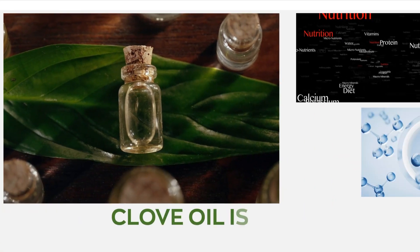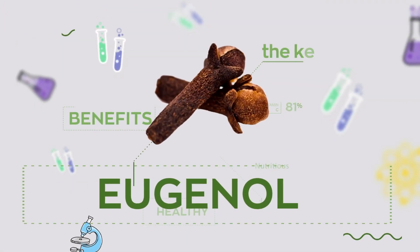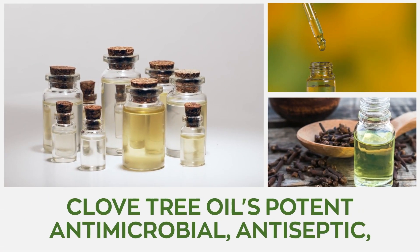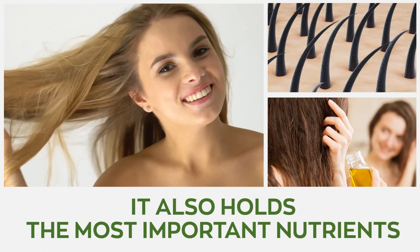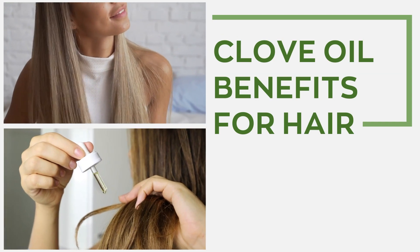Although clove oil is enriched with a variety of important compounds, the chemical eugenol is its main active ingredient. Clove tree oil's potent antimicrobial, antiseptic, and anti-inflammatory properties can all be accredited to eugenol. However, it also holds the most important nutrients needed to stimulate healthy hair growth. Today our video focuses on clove oil benefits for the hair.